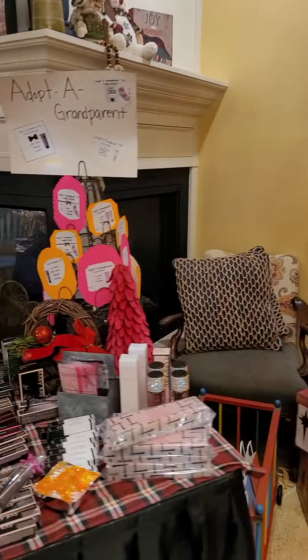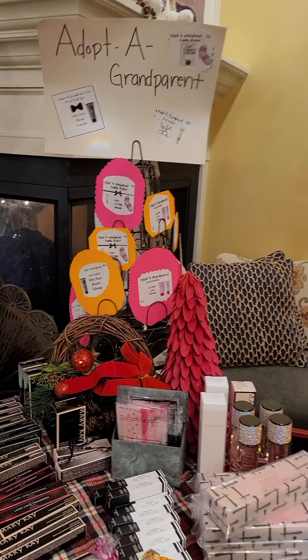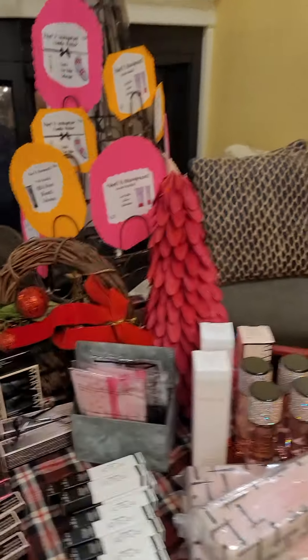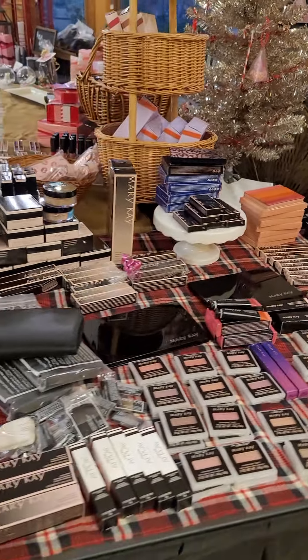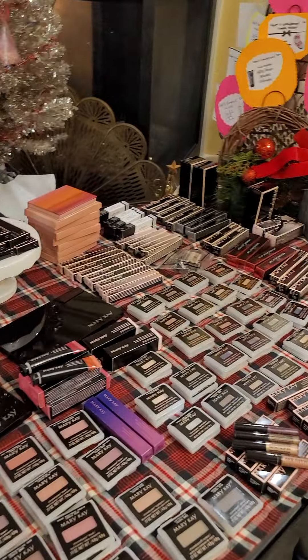I am all decorated up for Christmas — we have lots of fun things including our Adopt a Grandparent program. When you adopt a grandparent, you pay $20 and I will provide the items on their little card. This is our glamour area, so all of the foundation brushes, cheek colors, eye colors, mascaras, highlighters, and contours are here.